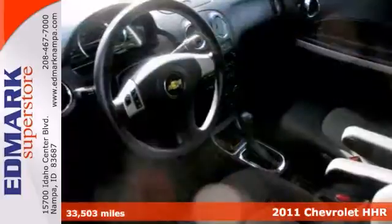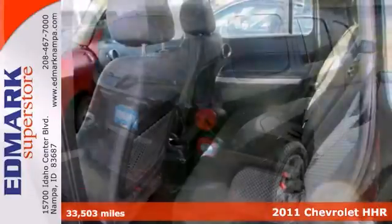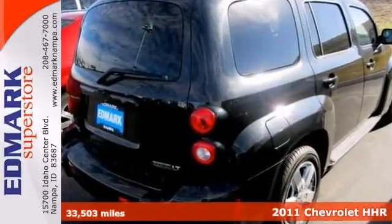Take a look at this outstanding-looking 2011 Chevrolet HHR. This SUV is nicely equipped with a CD player, keyless entry, an auxiliary audio input, and satellite radio.